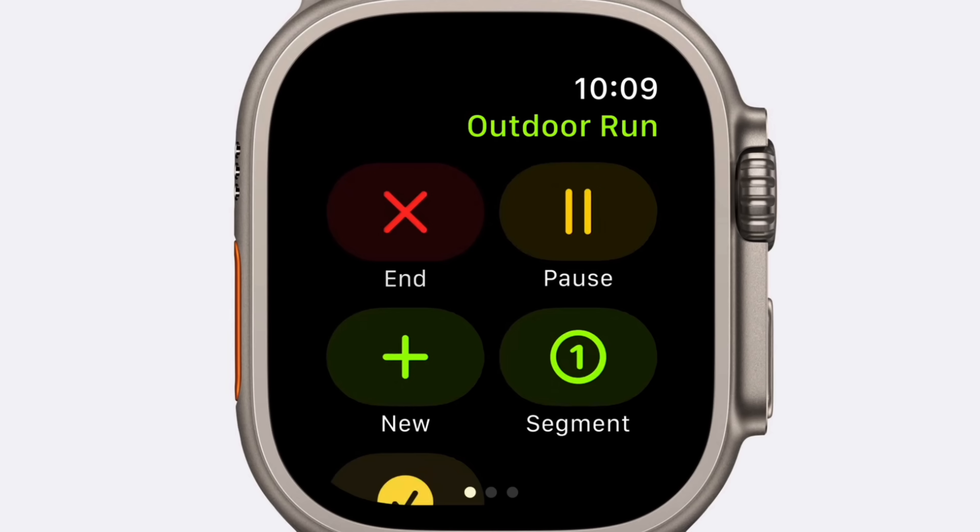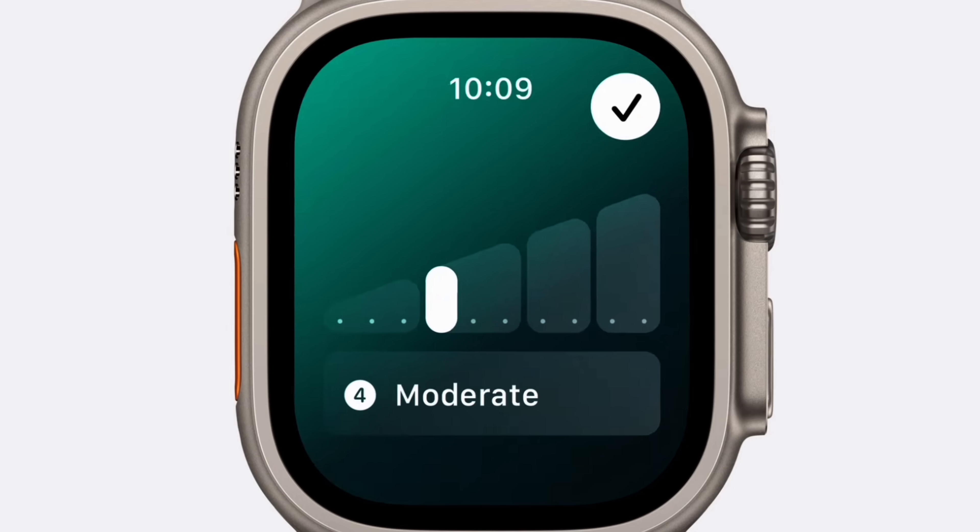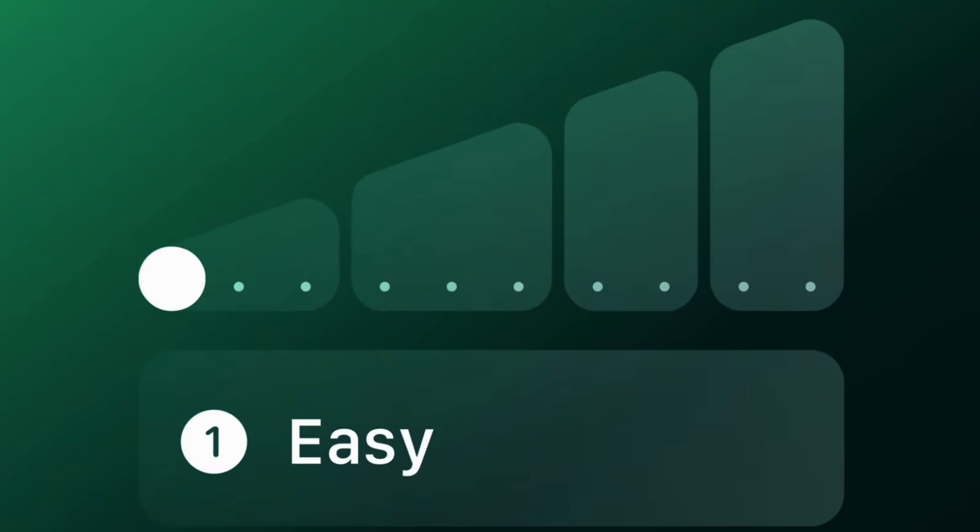Apple then moved on to watchOS 11. watchOS is getting more nuanced as time goes on, and Apple is really doubling down on fitness and health. The first thing they brought up was something called Training Load, which is really cool — it measures the intensity of your actual workouts, lets you compete against yourself in a new way, and also helps you understand if you're training too hard so your body can recover. Training Load is definitely something I'm going to play with, so stay subscribed for a video on that.